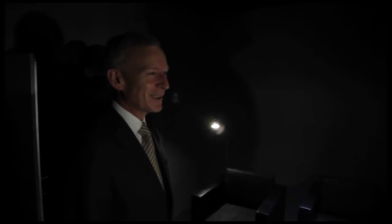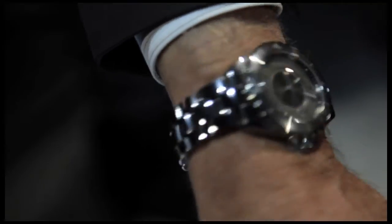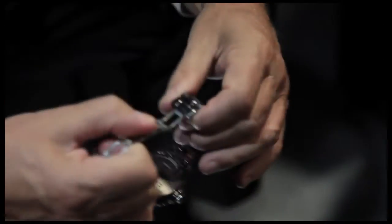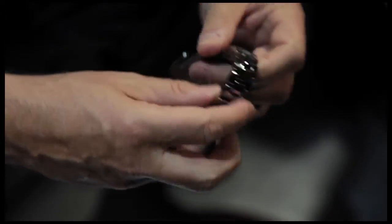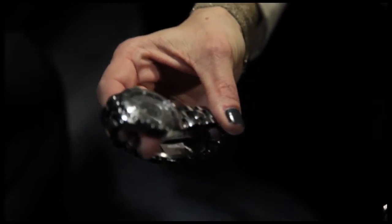We have several new products, obviously, as every year in Basel, but we have a real major novelty, which is our J12 Chromatic — which is better to show you — a brand new color with a brand new material, which is titanium ceramic, that we bring to market this year. It's not a color, actually. It's a non-color. That's why we call it chromatic, because there's no definite name to qualify this color — it's a changing color with a lot of different reflexes absorbing the light, and depending on the type of light, the color is changing.